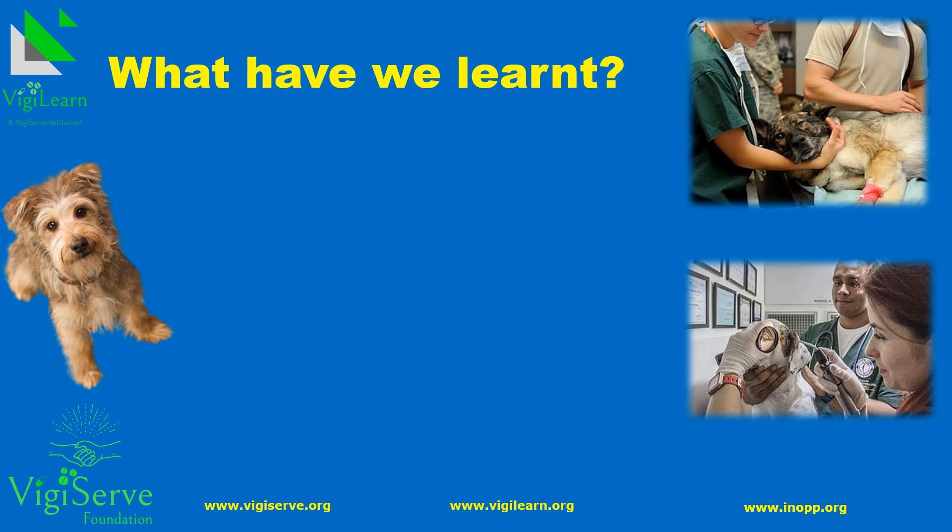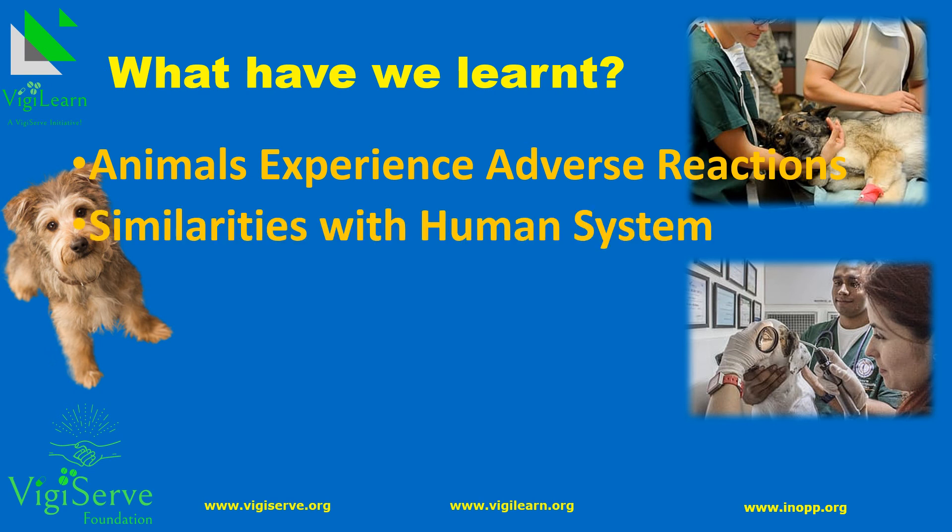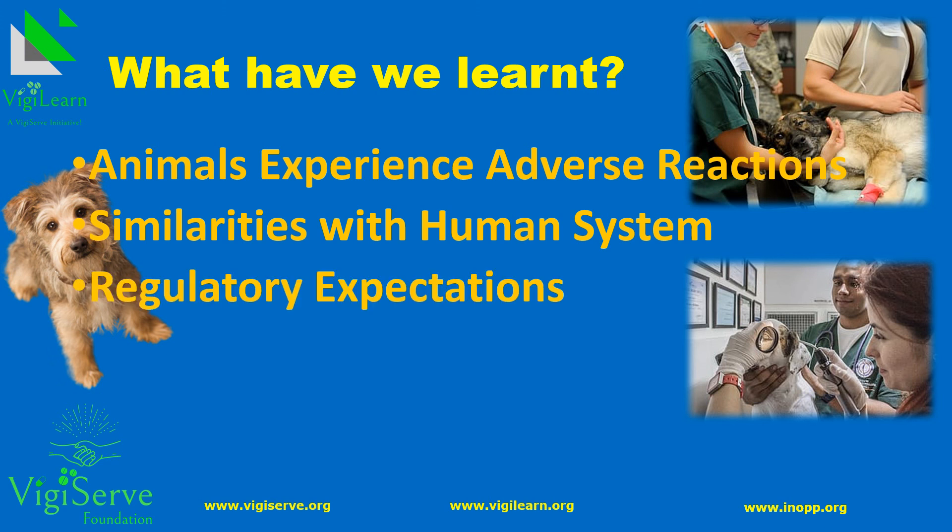In summary, animals too experience adverse reactions. Overall, pharmacovigilance requirements for VMPs are similar to those for human products. Regulatory agencies are equally particular for VMPs as for human medicinal products. A marketing authorization holder can even undergo inspection by veterinary pharmacovigilance inspectors, making it necessary to ensure pharmacovigilance compliance for veterinary medicinal products.